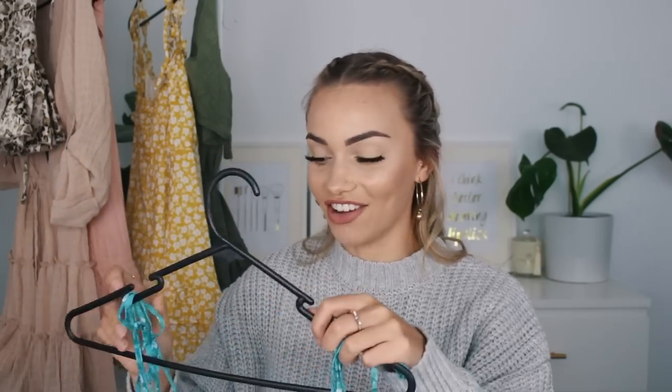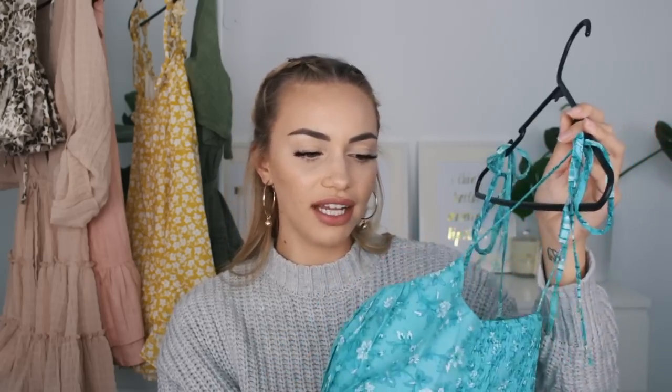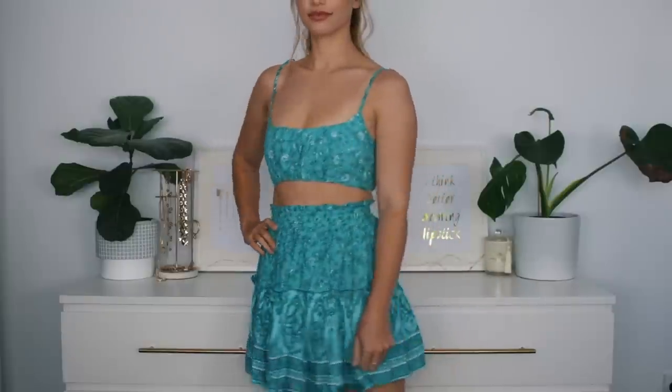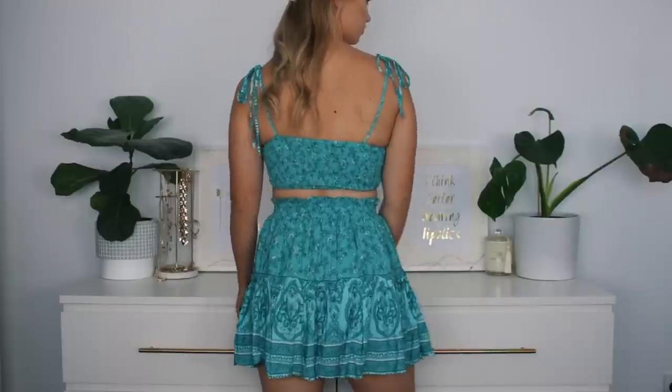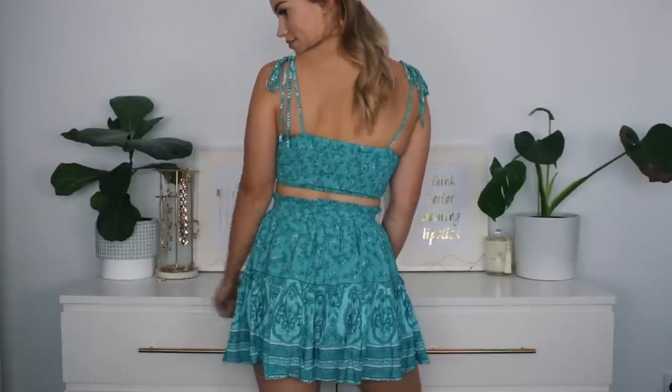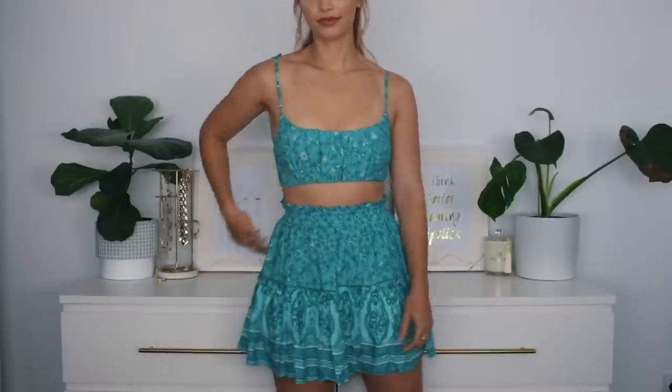I'm so glad I got it. The crop has tie string straps so you can adjust it however you need. It's quite short so you probably can't wear a bra underneath, but I found I didn't need to — I'm quite flat-chested without a bra, but this still made me look like I had a little something there. It's also got an elastic back, making it quite a forgiving style if you've got a bit more in the bust area.